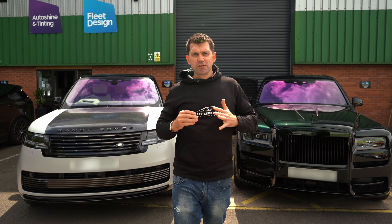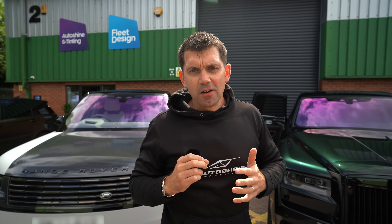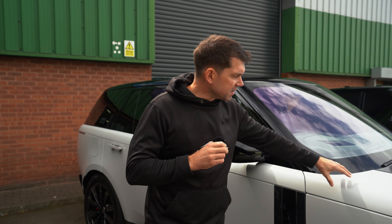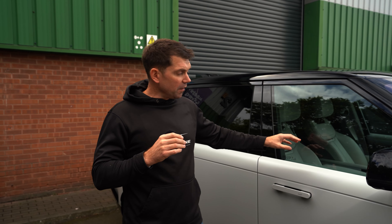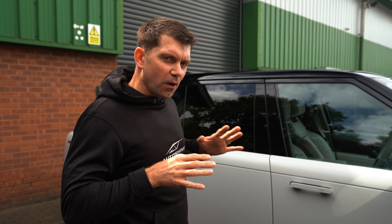I'm Duncan from Auto Shining Tinting and have we got a special video for you today. We have got these two beautiful cars in and we are imagining you, our lovely viewer, are millionaires and you've got to choose which luxury SUV you're going to roll around in. We've got the Cullinan and the Range Rover SV. Needless to say they've both had PPF, they're both fully protected for the road. Check our social medias to find out what we've done to each vehicle.